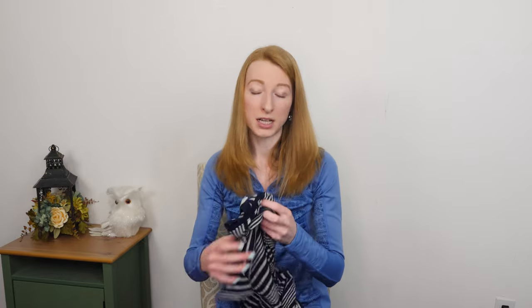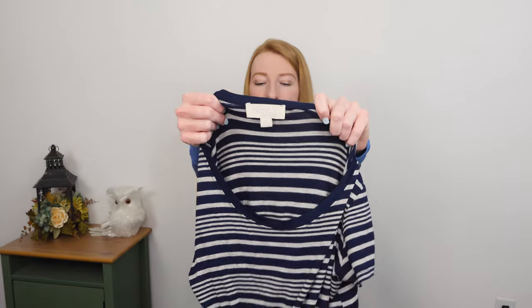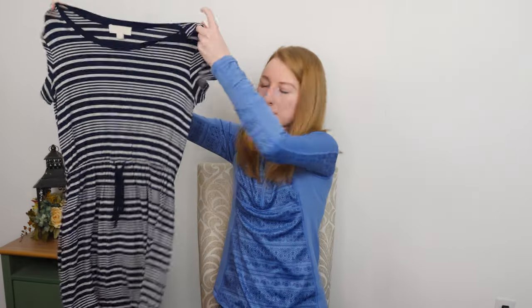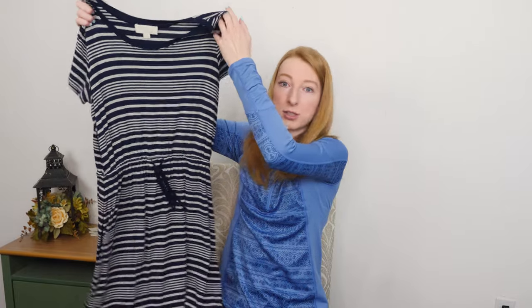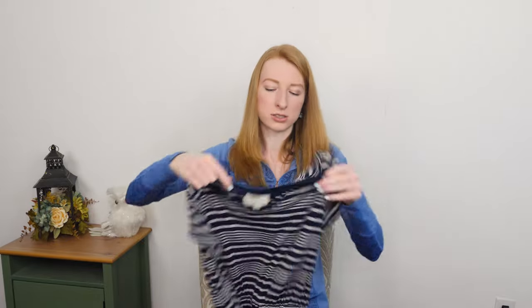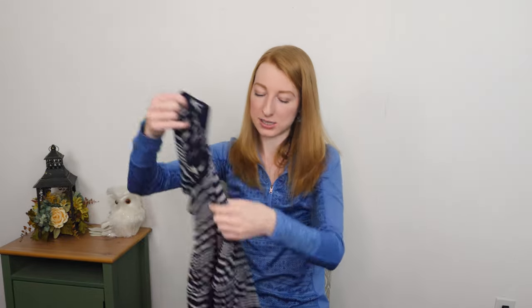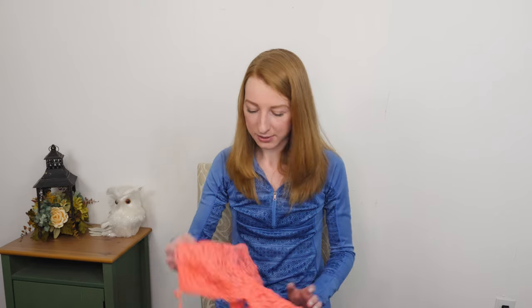Here we got a dress, possibly for myself — Olive and Oak, size small. It is just a simple tie front striped dress. Feels very nice, nice and comfy, comfy casual. These are the type of dresses that I like to wear in the summer because it's just easy — slip on, go about your day. Unless this brand is worth something I don't know about, I'm probably just going to keep that for myself.